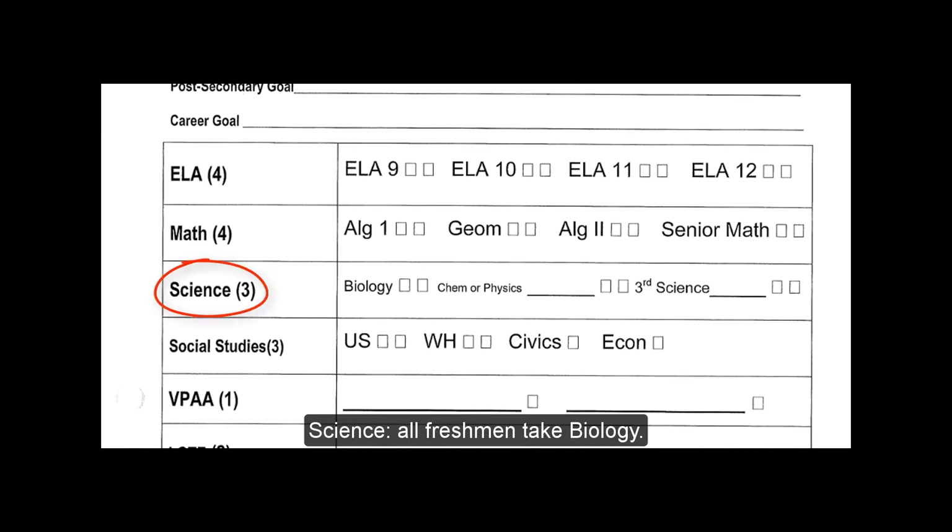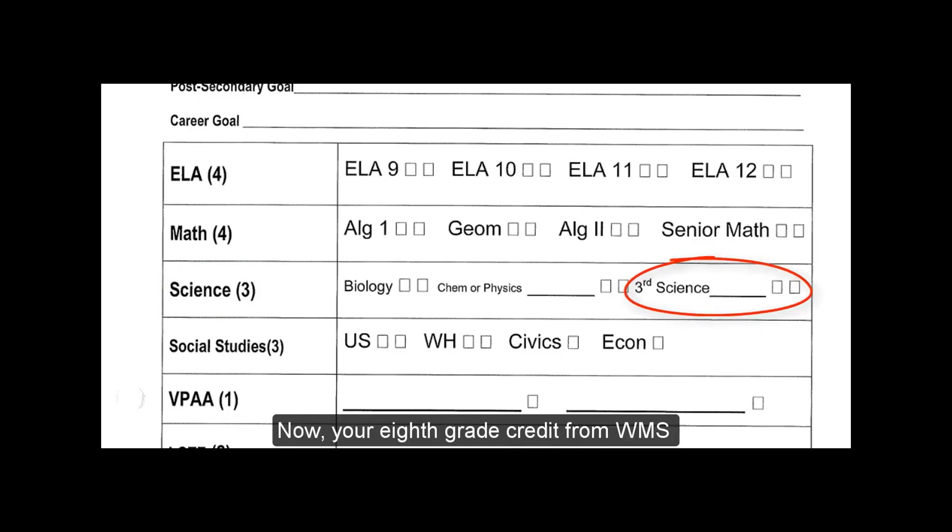Science. All freshmen take Biology. Sometime after that, they will need to take either Chemistry or Physics, and then a third year of Science. Your eighth grade credit from West Middle School could count as your third year Science.